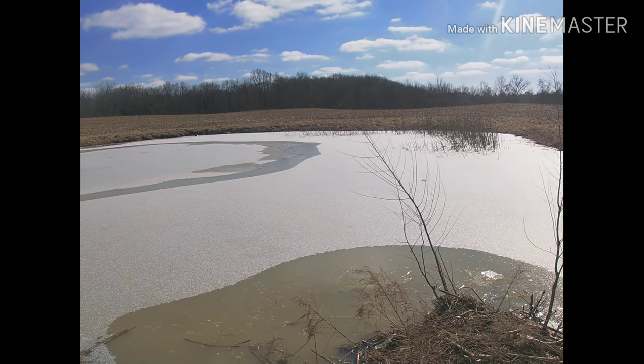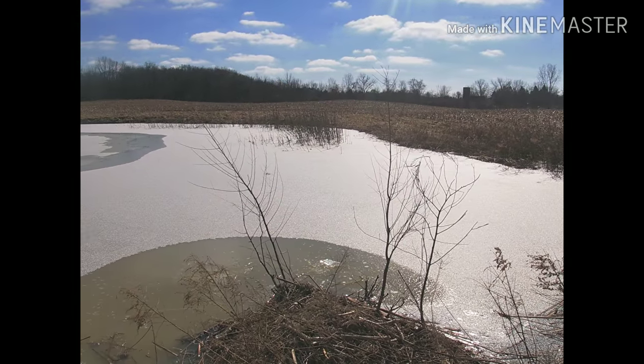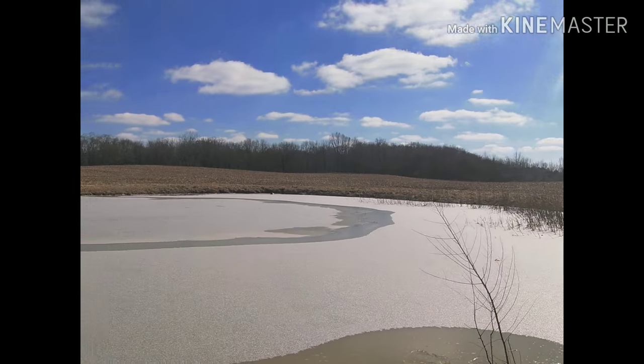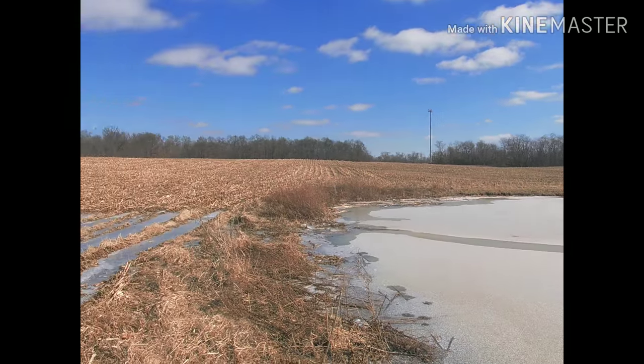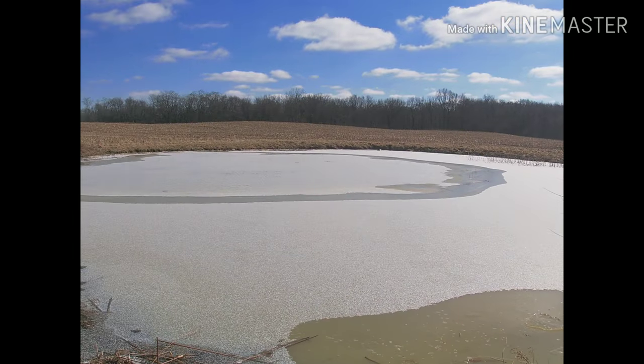Morning everybody. My buddy Luke called me and said they got some muskrats tearing up their embankment in this field. You can see it's right dead smack in the middle of this cornfield. It is not a very big pond. They got huts right here - here's a hut.